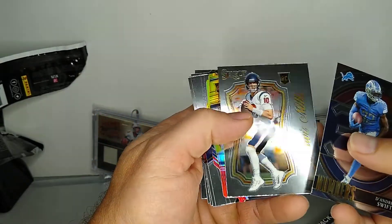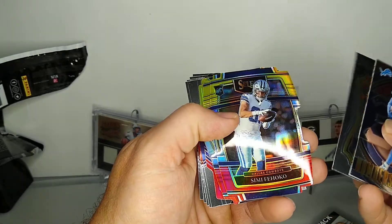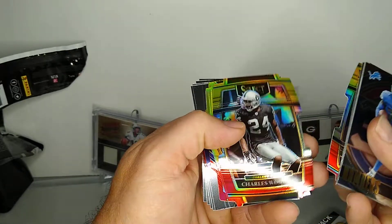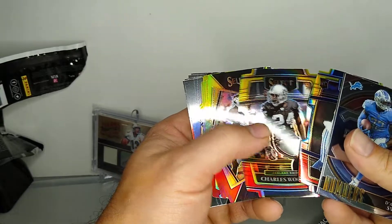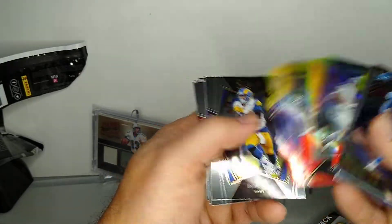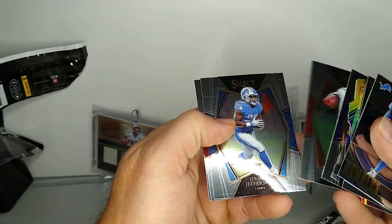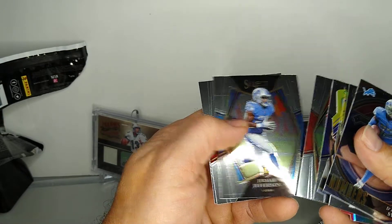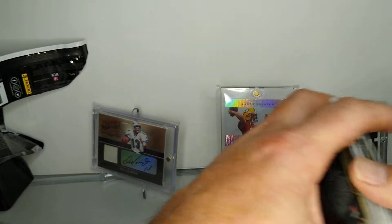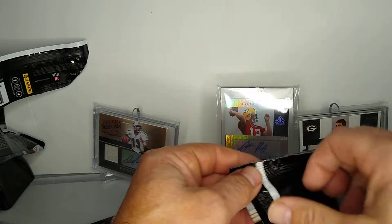D'Andre Swift, Davis Mills, Simi Fehoko or something. Charles Woodson - would be better in a Packers uniform. Alvin Kamara, pretty good. Ray Lewis, sweet. And then Aaron Donald, Jalen Darden, Jamar Jefferson, Rondell Moore, and Taz Newsome. Not too bad. I think the first pack was probably better with the Fields obviously.